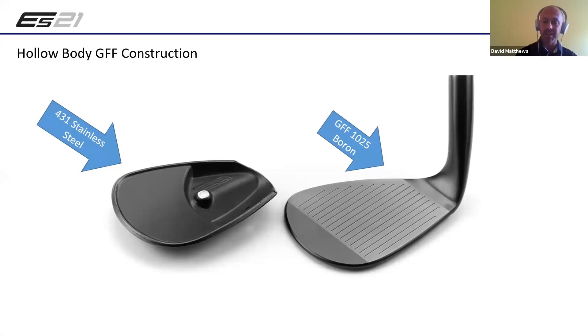Two pieces - a normal boron face grain flow forged, and you can see on the back piece all that toe weighting which has dragged the center of gravity back to the sweet spot out to the center. I'm actually holding these exact pieces - the face part is very traditional, ever so slightly larger than the T-series but by no means a big wedge. What's crazy is what we did geometrically with the back part - we took all the mass out of the heel and shoved it all high and towards the toe.